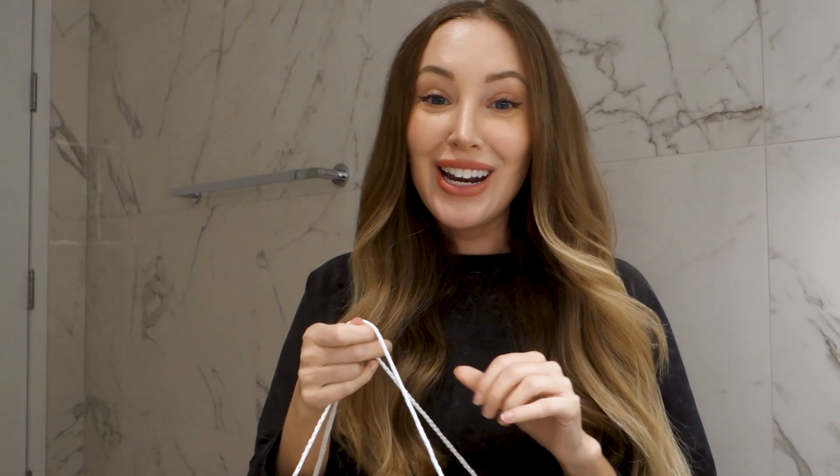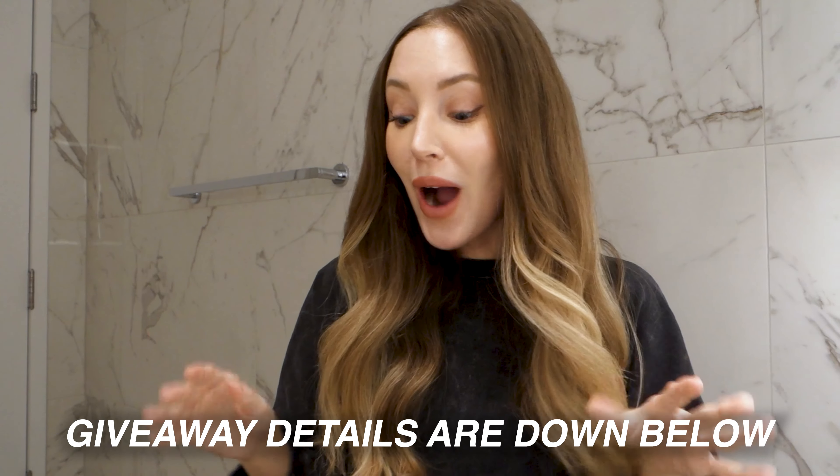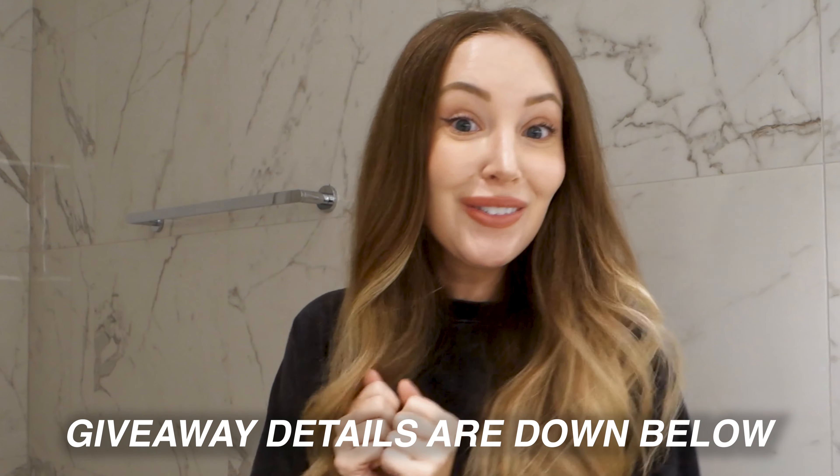One is a full acne box and one is a full dark spots box. So I thought I would show you what I'm going to be putting in the boxes. Follow me and all of the instructions are going to be in the caption below. I'm so excited about this — my first YouTube giveaway. I think there's about eight or nine products in each box. So let me show you some of the things I'm putting in the acne box.